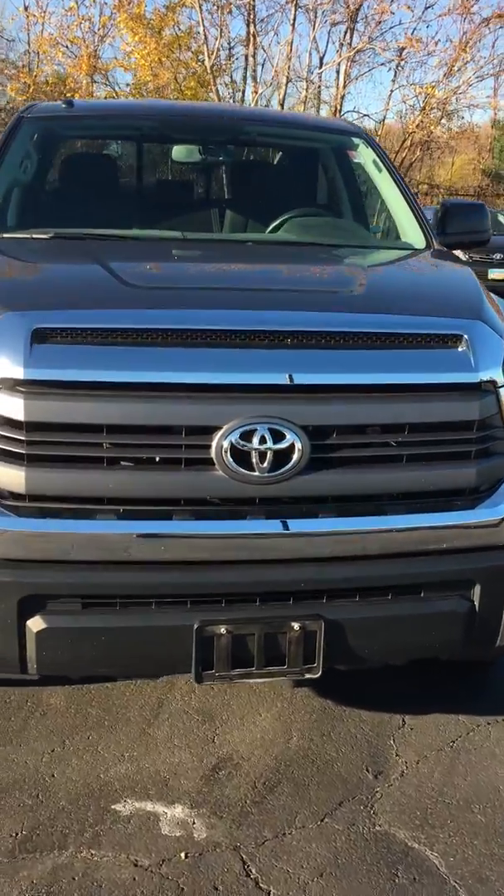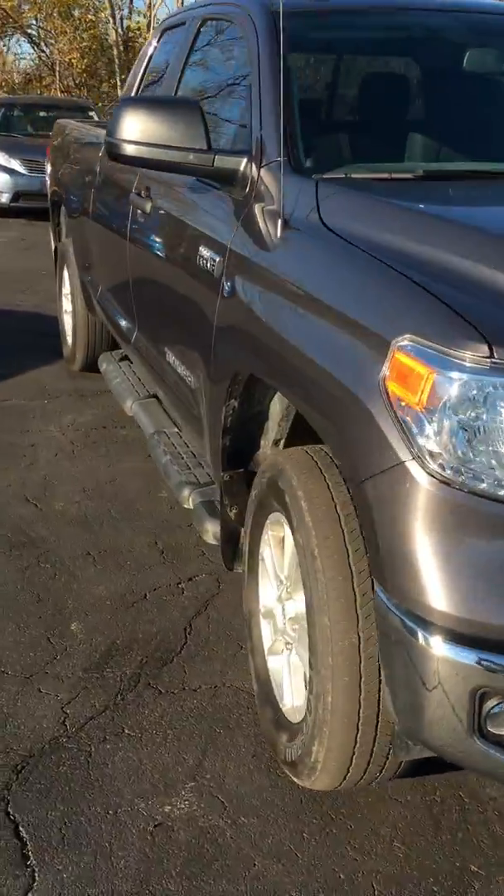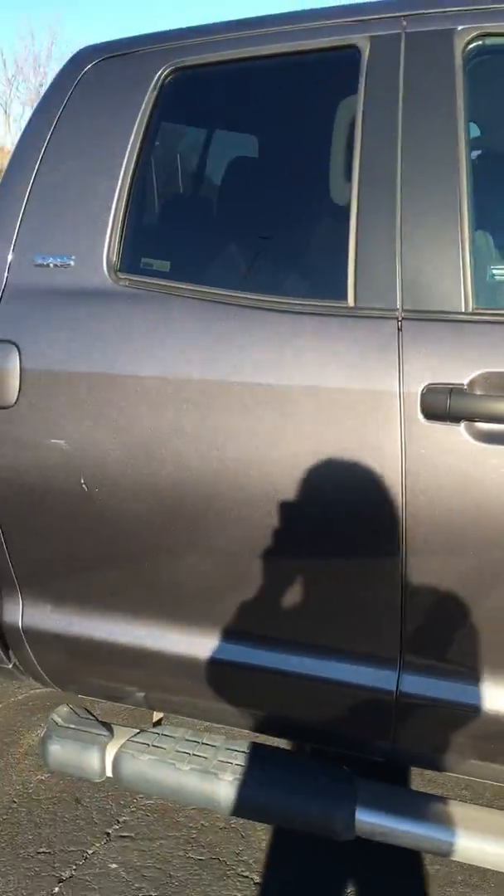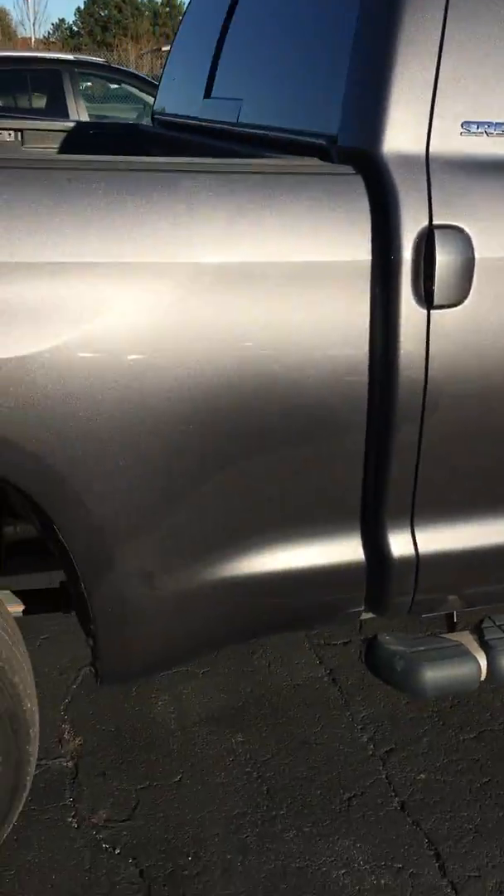Good day here at Summit Toyota. Here is a quick video of my 2014 Toyota Tundra. This is the SR5, and this is your double cab.